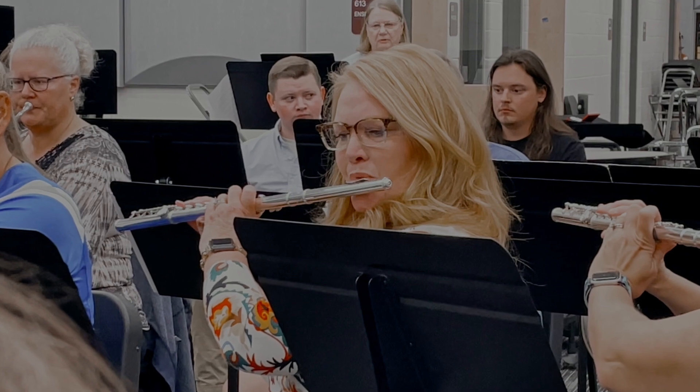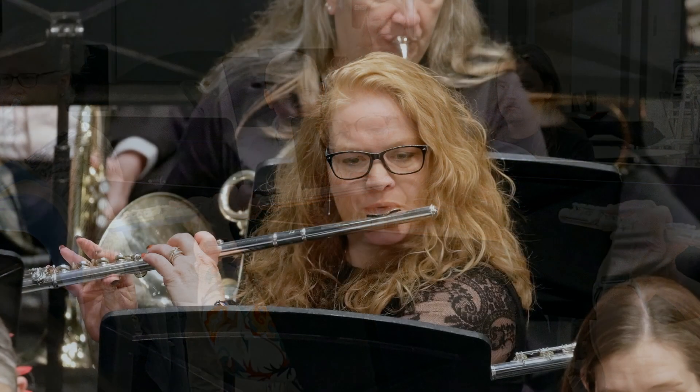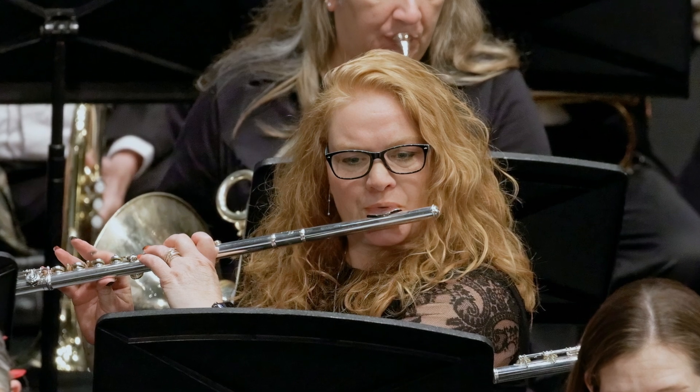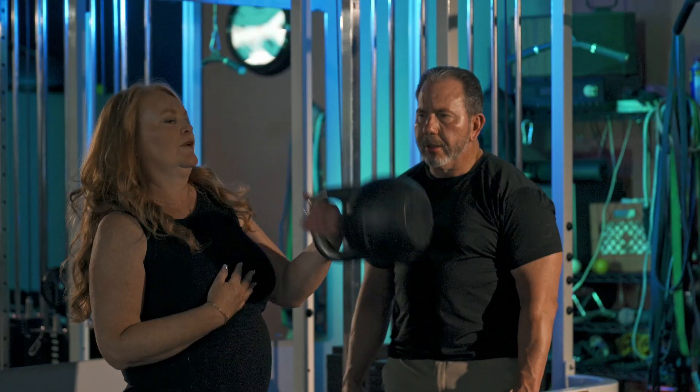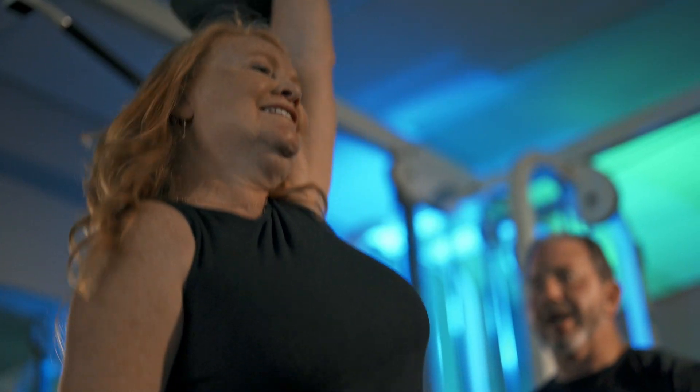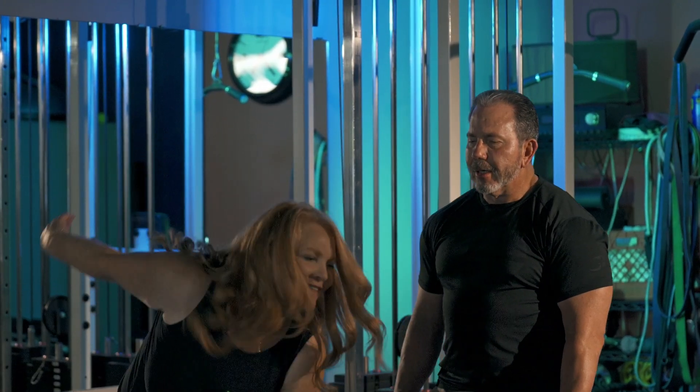I also play the flute. I play in the Grand Rapids Symphonic Band. My husband owns his gym. I love to work out there with him. I try to stay active.